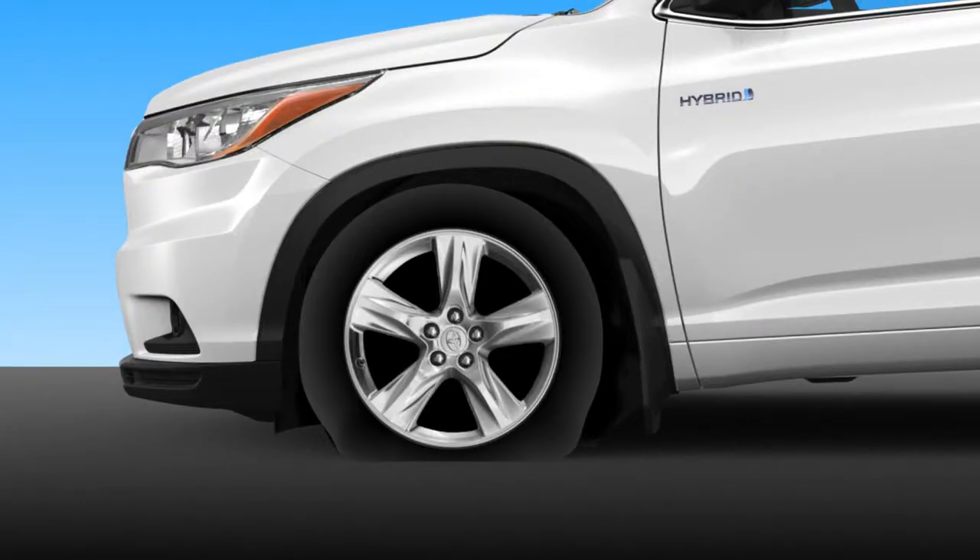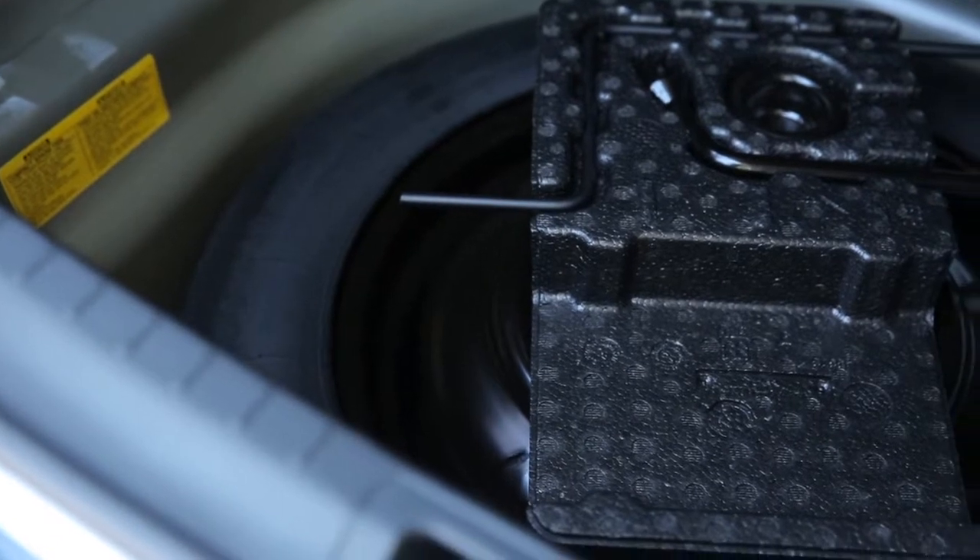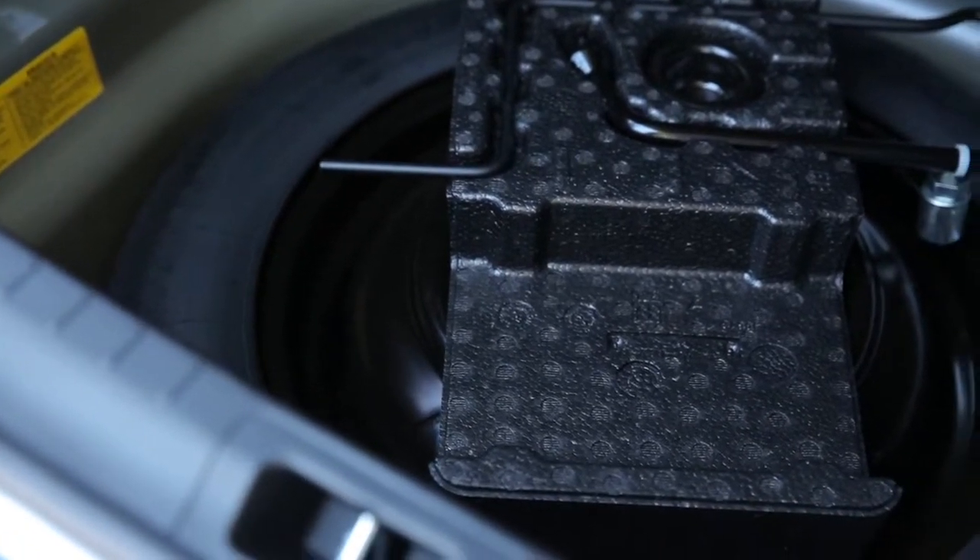If a tire is flat, it should be removed and replaced with a spare tire immediately, then taken to a Toyota dealer for repair.